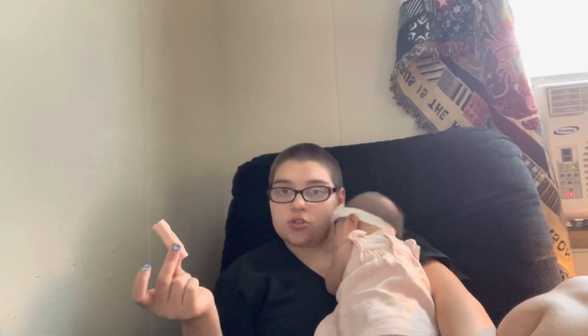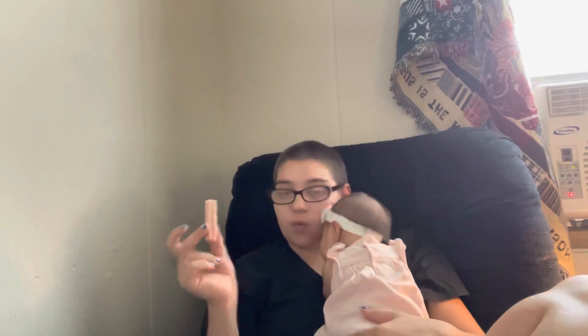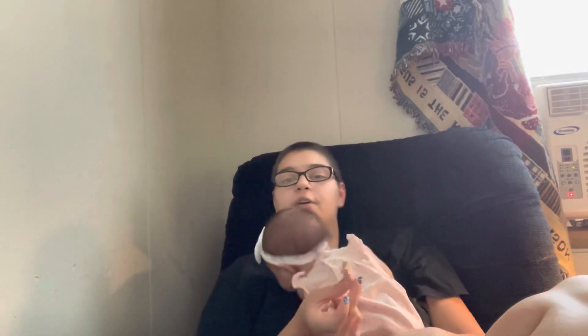I wish you luck in your search because they are worth trying. Anyway, that's the end of this video — I hope you guys enjoyed! If you made it this far, please leave a like and subscribe. I do videos all about my life, pretty much anything I'm doing. Hopefully I'll see you guys in my next video — bye!